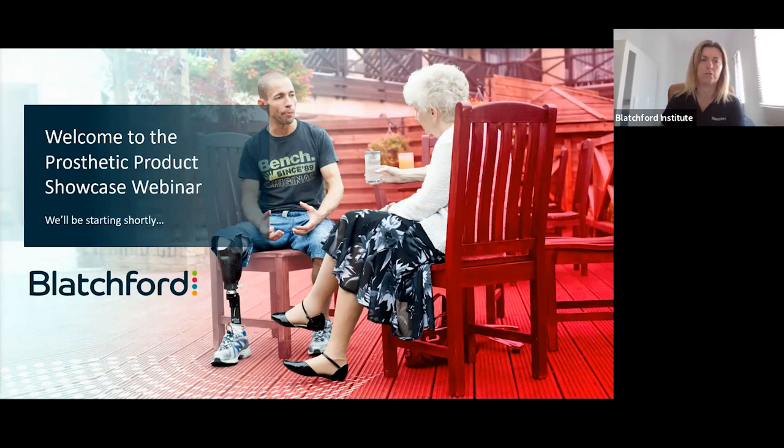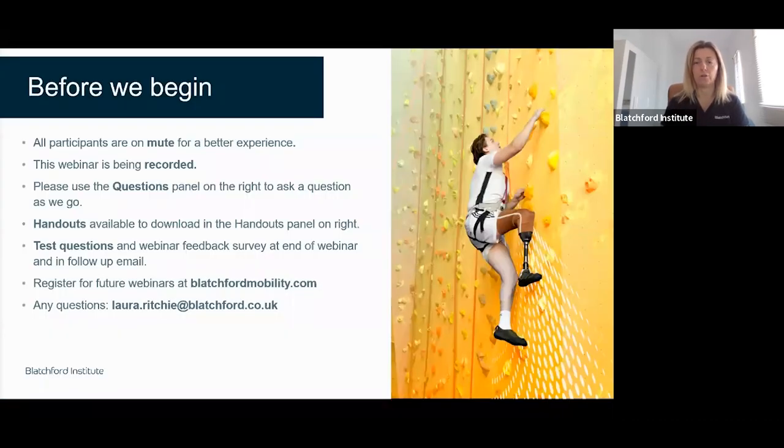Today we are going to do a webinar on our carbon fibre products — it's about feet. Everyone, you'll notice you're on mute. The webinar is being recorded — the recording has already started. If you have any questions throughout, please just put them in the Q&A section. I'm going to have to switch between screens, so it might be that I don't get to the questions until the end. If anything freezes, send me a text and I'll try to pick it up.